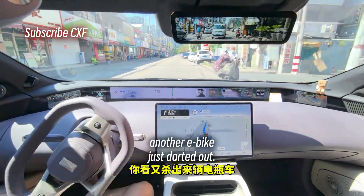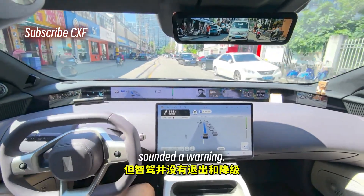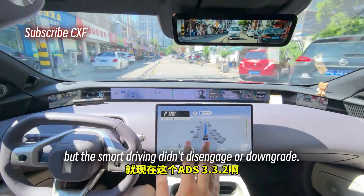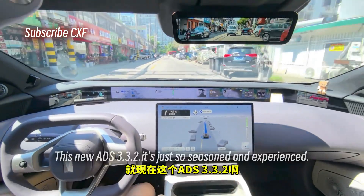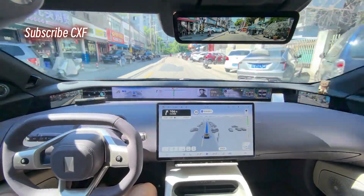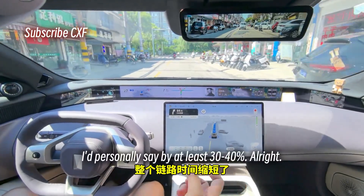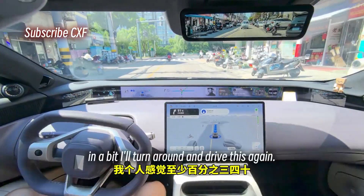Another e-bike just darted out — it made a sharp turn to avoid it, sounded a warning, but the smart driving didn't disengage or downgrade. This new ADS 3.3.2 is just so seasoned and experienced. Its whole chain from perception to decision to execution has been shortened — I'd personally say by at least 30 to 40%.